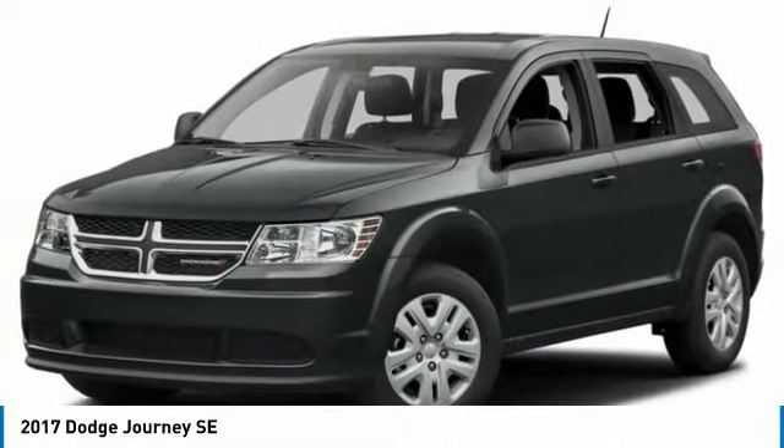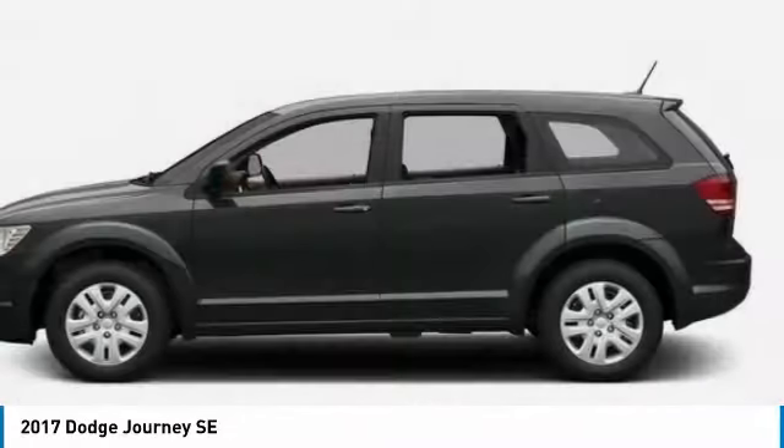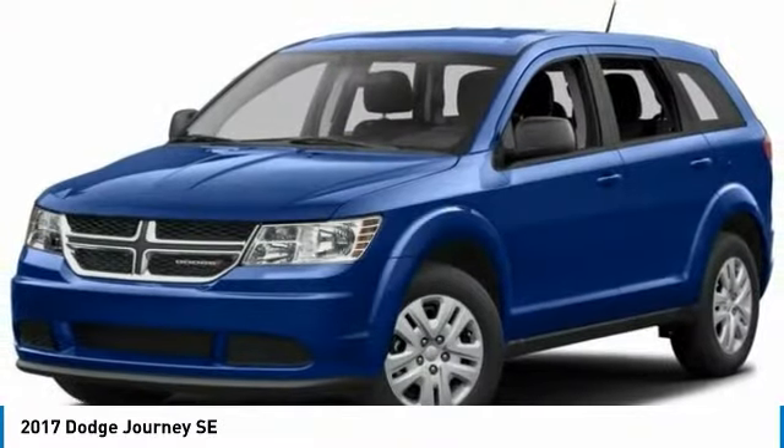Take a ride in the 2017 Dodge Journey. The Dodge Journey combines the practicality of an SUV with the comfort of a car, all while boasting a style all its own.